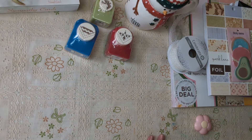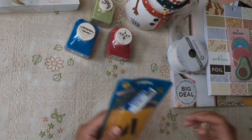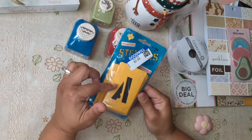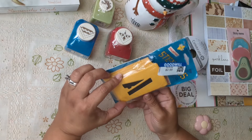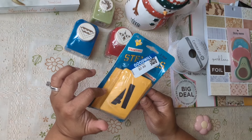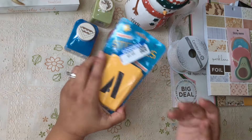I found these ones at Goodwill. I had a 20% off coupon — I thought they'd be kind of cool for journaling cards, so I paid about 80 cents for this.